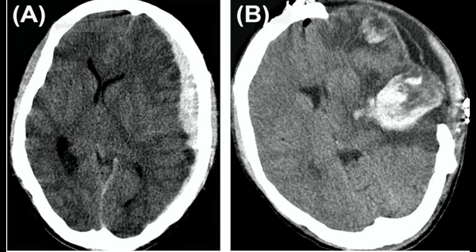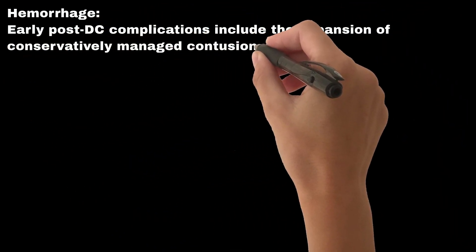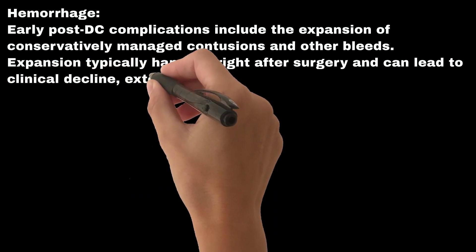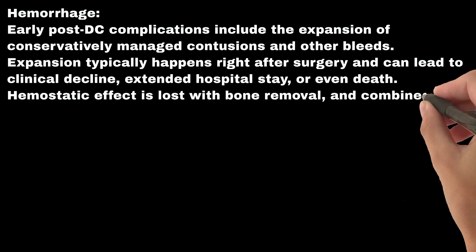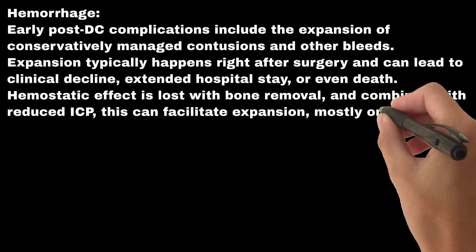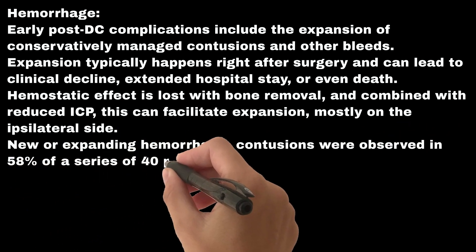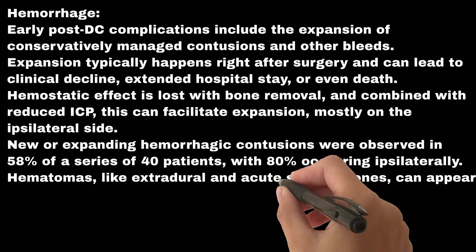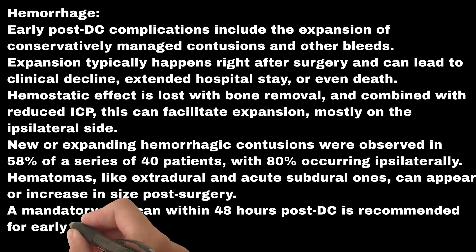Early complication #1: Hemorrhage. Early post-DC complications include the expansion of conservatively managed contusions and other bleeds. Expansion typically happens right after surgery and can lead to clinical decline, extended hospital stay, or even death. Hemostatic effect is lost with bone removal, and combined with reduced ICP, this can facilitate expansion, mostly on the ipsilateral side. New or expanding hemorrhagic contusions were observed in 58% of a series of 40 patients, with 80% occurring ipsilaterally. Hematomas, like extradural and acute subdural ones, can appear or increase in size post-surgery. A mandatory CT scan within 48 hours post-DC is recommended for early detection.